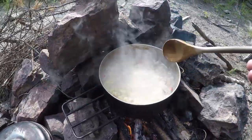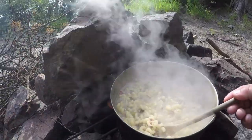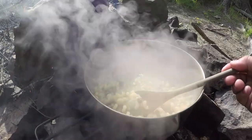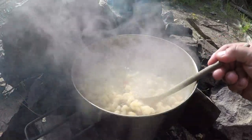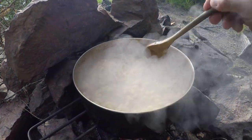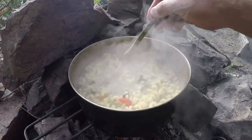Tonight for supper we've got Knorr Sidekicks — I believe it's the cheese and broccoli one — with dried hamburger, peppers, onions, and a variety of mushrooms. That's coming together nicely. It'll thicken up when I let it sit for a while.